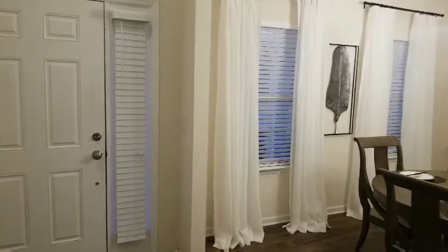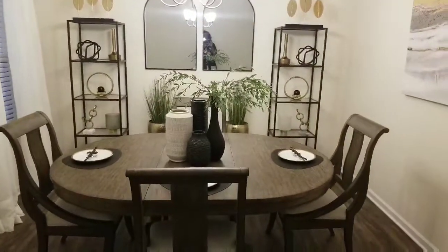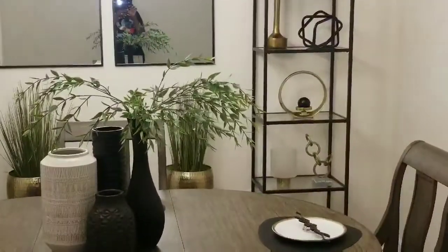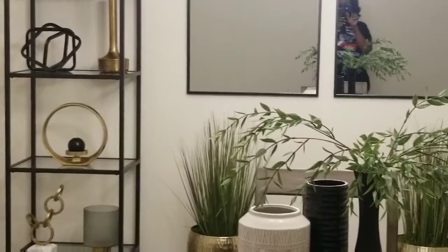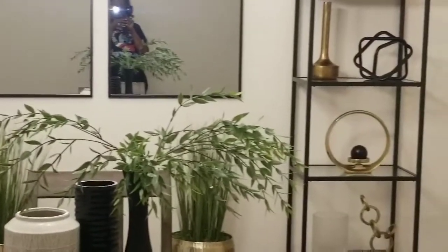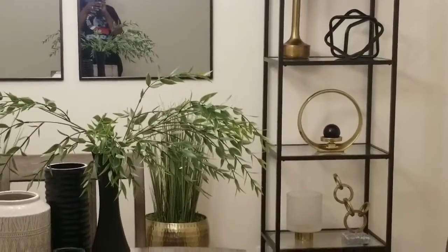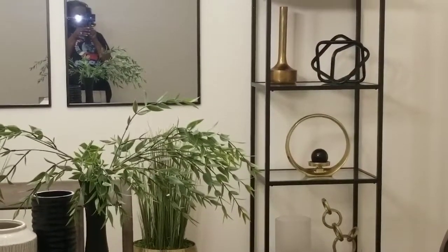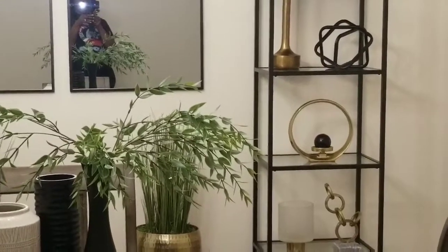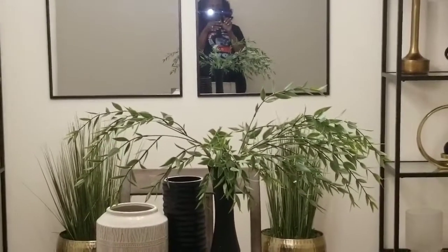I just wanted to hop back on here real quick and close out the video, but before I do I wanted to show you guys a couple of new pieces I purchased for the dining room. I purchased two gold round candle holders here from Home Goods — I think they were $24.99 each. I ordered candles from Amazon but they're a three-inch size, which I realize are a little on the smaller side, so I'm going to order larger ones to replace those. But other than that I really like those — I think they're a perfect addition to the shelves.